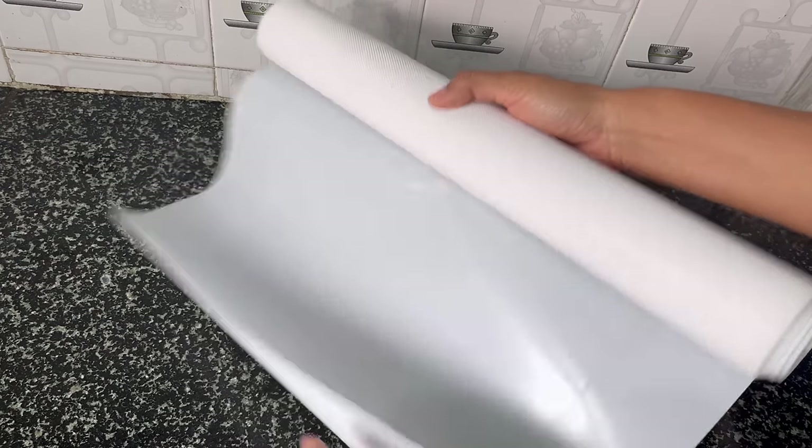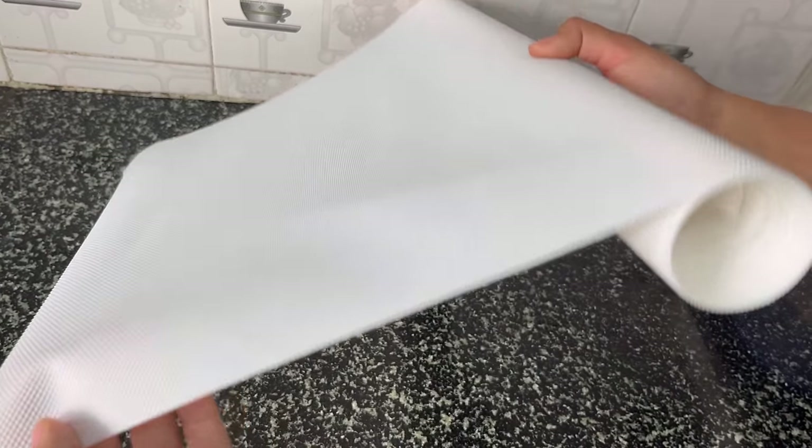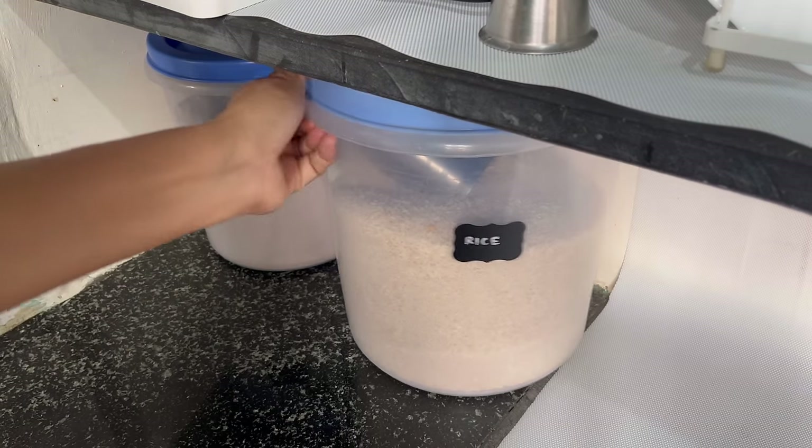Use this kind of waterproof, heat-resistant, scratch-proof drawer liner in the cabinets and drawers. This really gives a cohesive and put-together look and keeps the space neat, clean, and tidy.